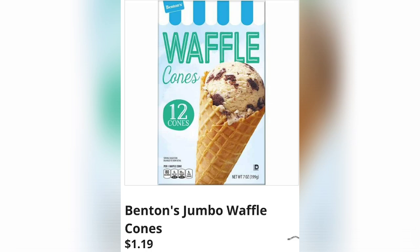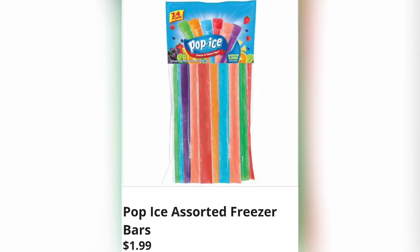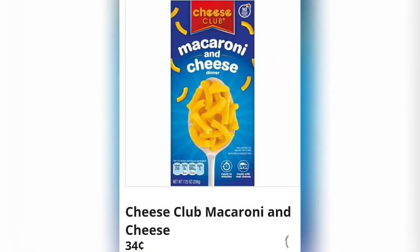Benton's jumbo waffle cones for $1.19 — I've had these and they are good, really yummy, you get 12 in a box. The Cook's charcoal briquettes are $2.99 — I have not seen these yet in store, if you have, let us know. Pop Ice assorted freezer bars for just $1.99 — pop them right in the freezer, good to go. Cheese Club macaroni and cheese, just 34 cents a box.